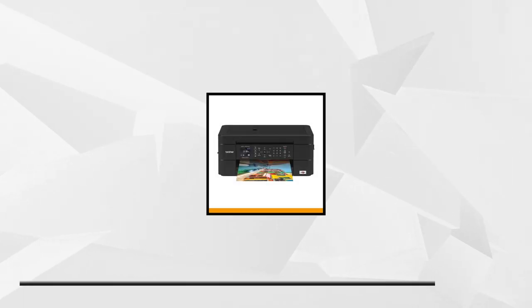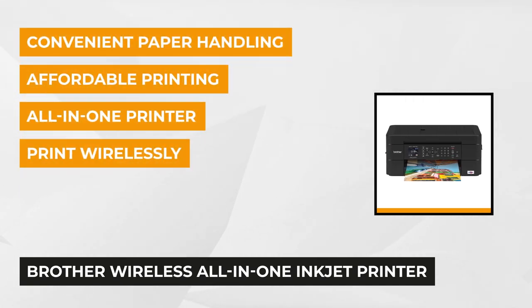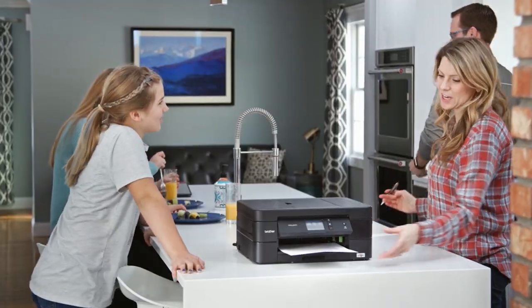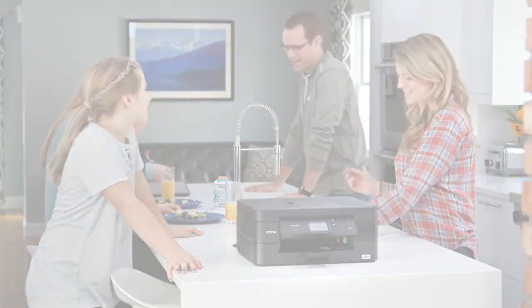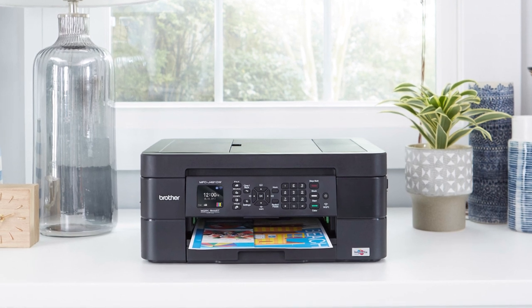The last printer on our list is the Brother Wireless all-in-one inkjet printer. This wireless color inkjet all-in-one delivers high-quality output that lets you reliably print, copy, scan, and fax, and enables wireless mobile device printing from your desktop, laptop, smartphone, or tablet. It's easy to connect, compact, economical, and loaded with features and functionality that makes it perfect for your home, home office, or dorm room. Its desk-friendly footprint allows it to fit just about anywhere.